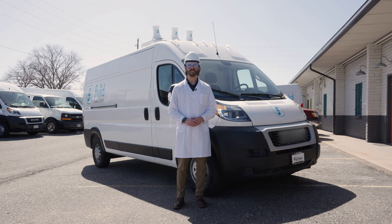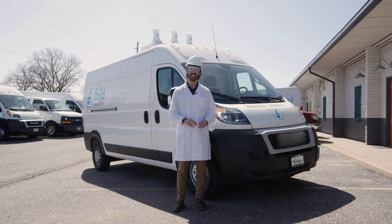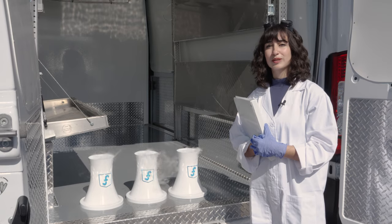Everyone is trying to make the ultimate electric vehicle. After much testing, what we've found is range anxiety and duration to full charge are the two things holding back widespread adoption. We've solved these problems and we're redefining what's possible.